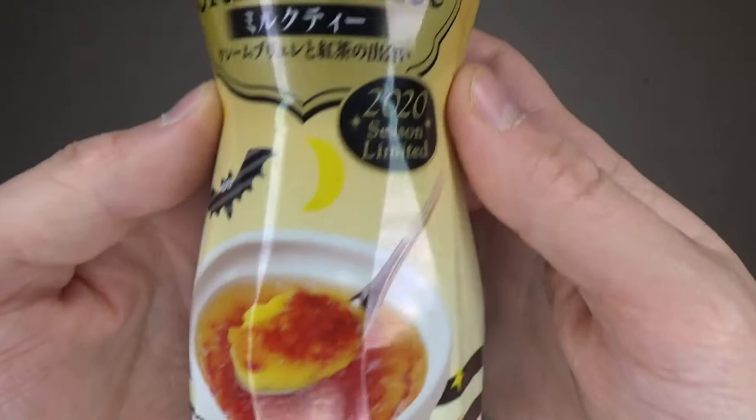In this video, I'm going to try out this Japanese bottle of Lipton Crème Brûlée Milk Tea. Not only have I never tried milk tea before, but I've also never tried Crème Brûlée. So for me, this is going to be uncharted territory in more ways than one.